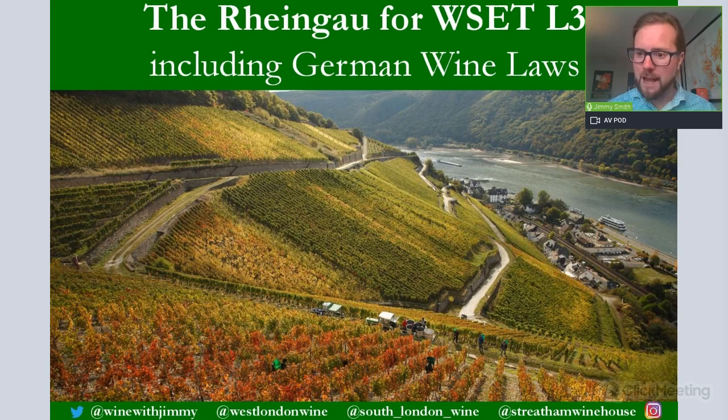Here's a wonderful picture of Assmannshausen, which is on the far westerly point of the Rheingau district, where some phenomenal Spätburgunder Pinot Noir is found. The Rhine is in the background. This is remarkably useful for those of you studying Level 3. We have a working written question at the end which I'll go through with you so you can understand the format and type of questions that may be asked by WSET.